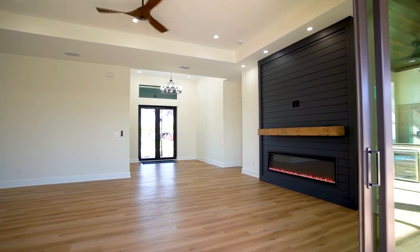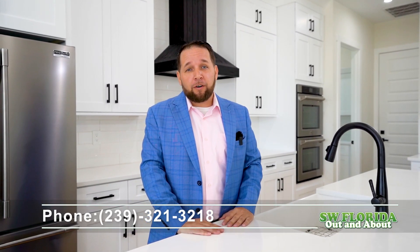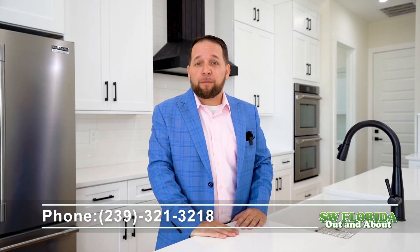Toto Custom Homes is committed to turning your dream home into a reality. Contact us today to explore the possibilities and start building the life you've always envisioned. Thank you for joining us on this tour of the Augusta model. We look forward to welcoming you to our family. These are some absolutely stunning custom homes. So if you're ready to get started, give me a call at 239-321-3218.